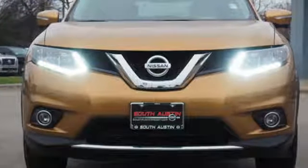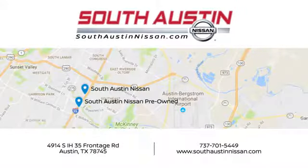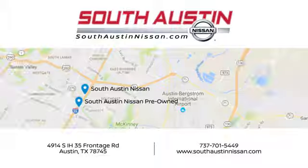Nissan, built for the human race. The time is now. See it for yourself today. Make your way to South Austin Nissan, conveniently located at 4914 South IH35 Frontage Road in Austin today.